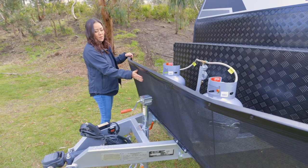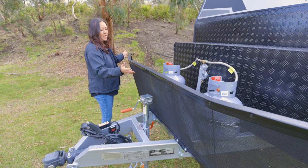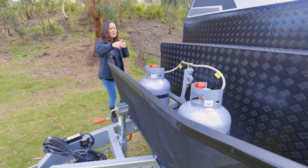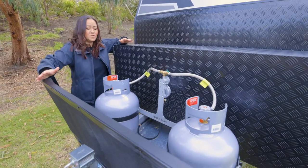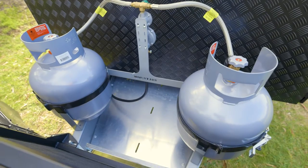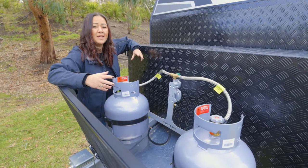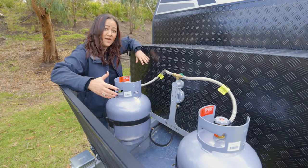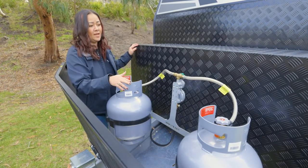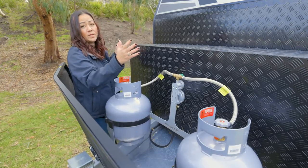Behind that we've got our stone guard mesh, which protects the van from rocks that might flip up, along with the mud flaps. We've also got a nice feature that not every van is going to have, which is our tray on the A-frame - a really great place to put your soil hoses or your firewood, things that you don't always want inside your van. Two 9-kilo gas bottles is standard for our vans, and behind that, a really big toolbox.